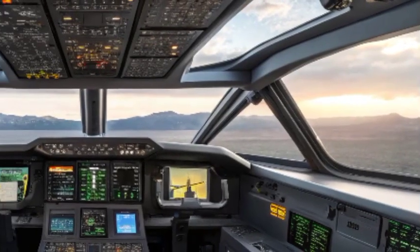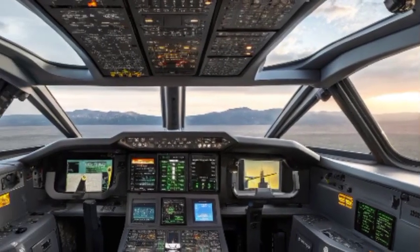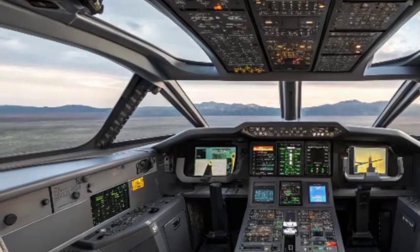The B-21 Raider represents a major leap forward in technology and capability for the U.S. Air Force. Its advanced stealth design, precision strike abilities, and highly integrated systems make it a game changer on the battlefield.